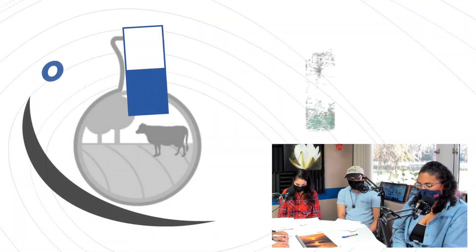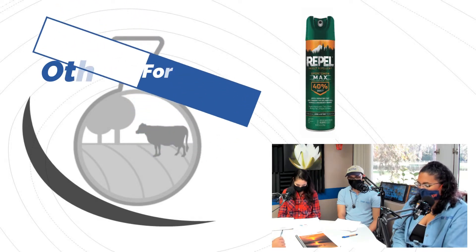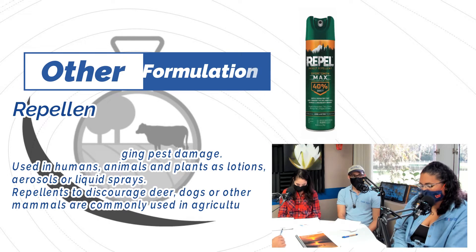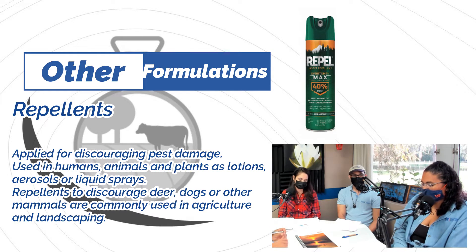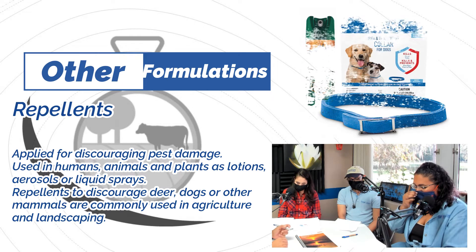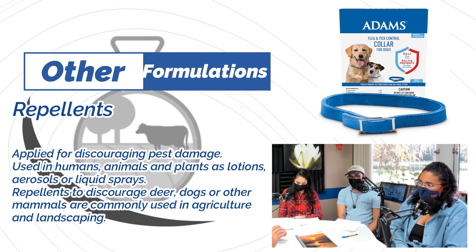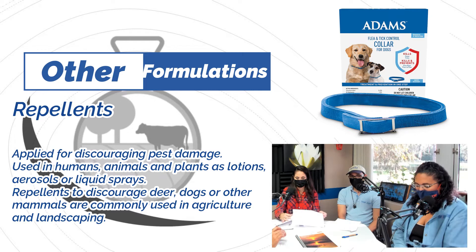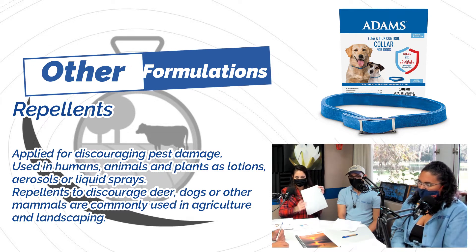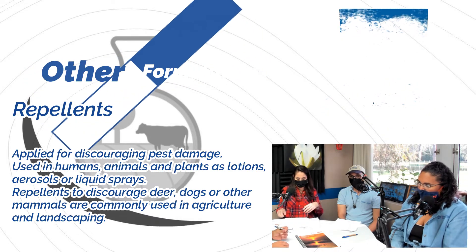We also have repellents and impregnated products. Repellents refer to insect repellents like those used when hiking — available in aerosol and lotion form and safe to apply near skin. Impregnated products are embedded in animal collars, livestock ear tags, and plastic pest strips. Over time they evaporate, which creates the repellent effect.